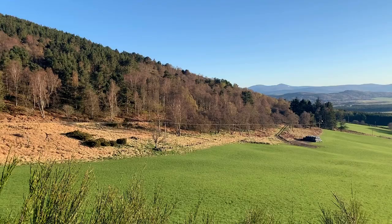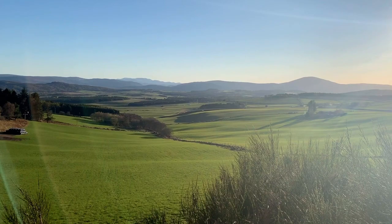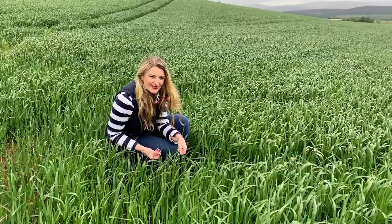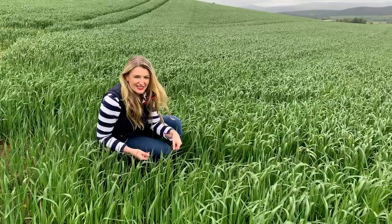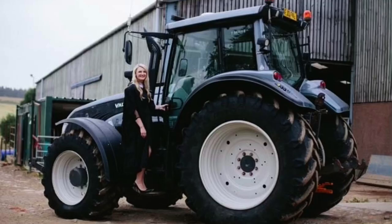I grew up on the family farm here in Aberdeenshire and come from generations of farmers on both my mum and my dad's side, so my upbringing well and truly inspired my career path. At school I studied subjects such as biology and chemistry, then I went on to university to do an undergraduate degree in science, followed by a PhD in environmental science, and then a business degree to understand the commercial opportunities of science.